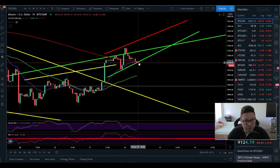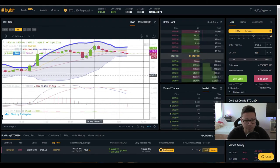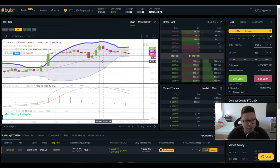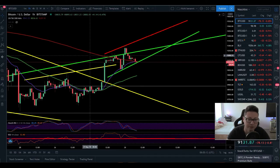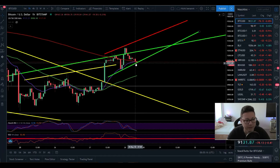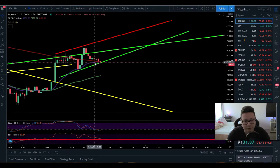As I told you in yesterday's video, I'm looking for a little short position. Currently I am short on Bybit, and my target is to ride it down towards $8,800 — even down to $8,000 if this plays out the way I think.